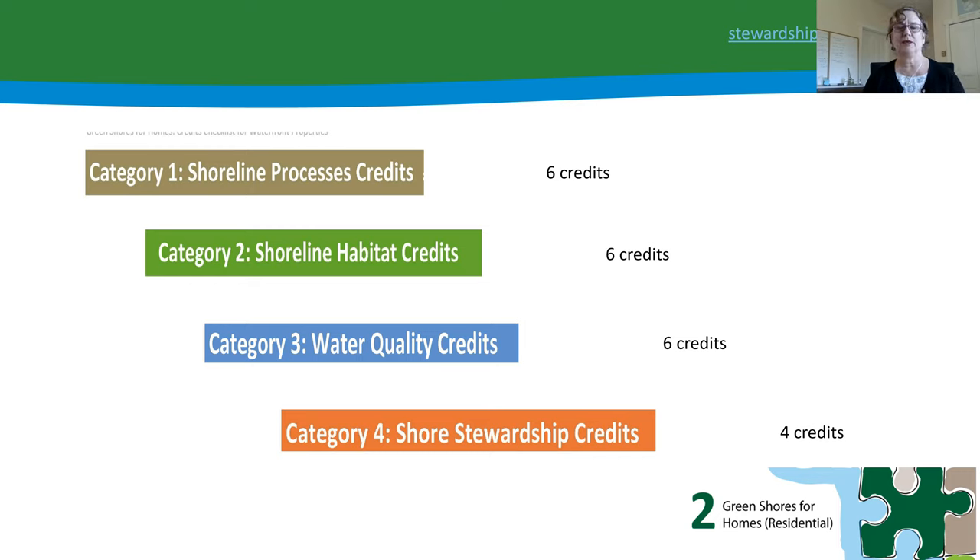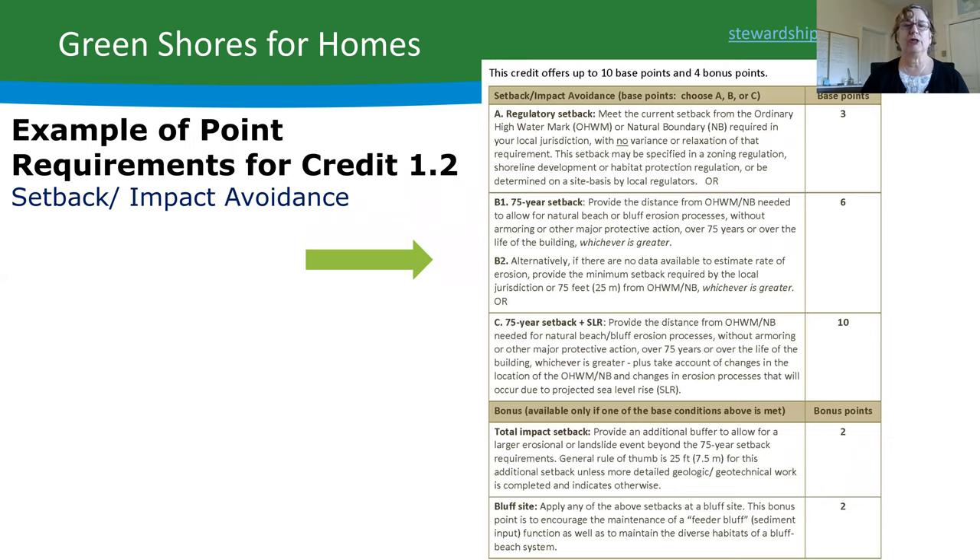For example, a Green Shores for Homes credit on setback and avoidance: if you set back to the 75-year setback plus sea level rise, you earn 10 points for that credit, plus there are bonus points available. The two credit and rating systems together encourage more best practices in every project.